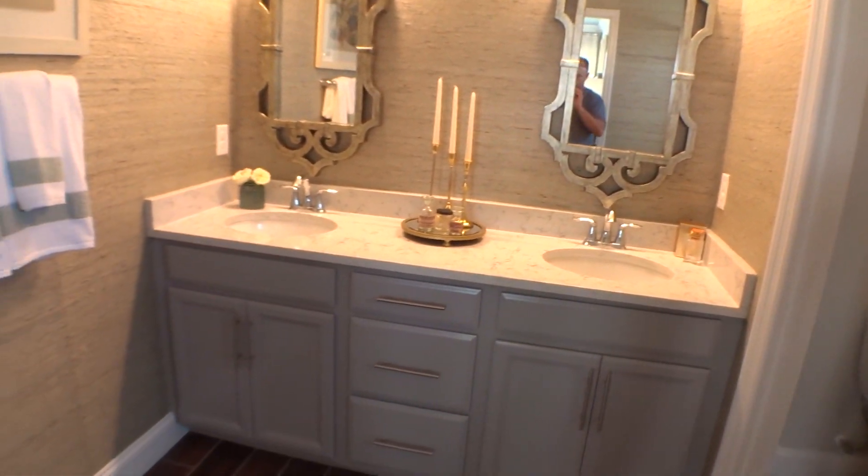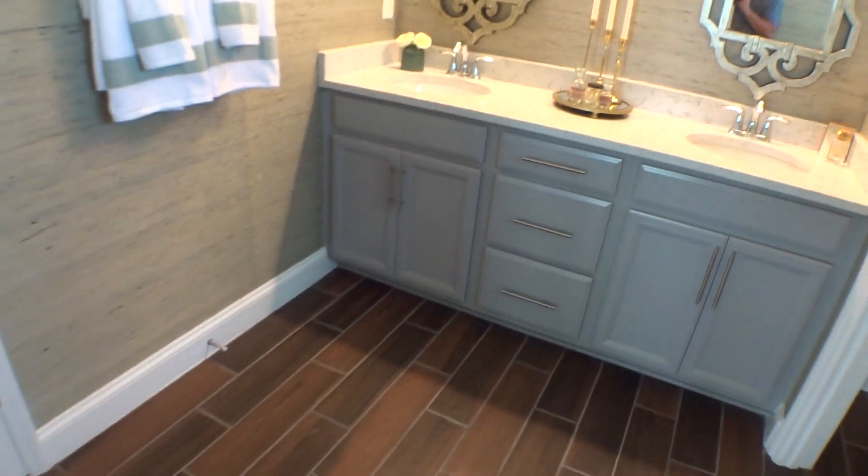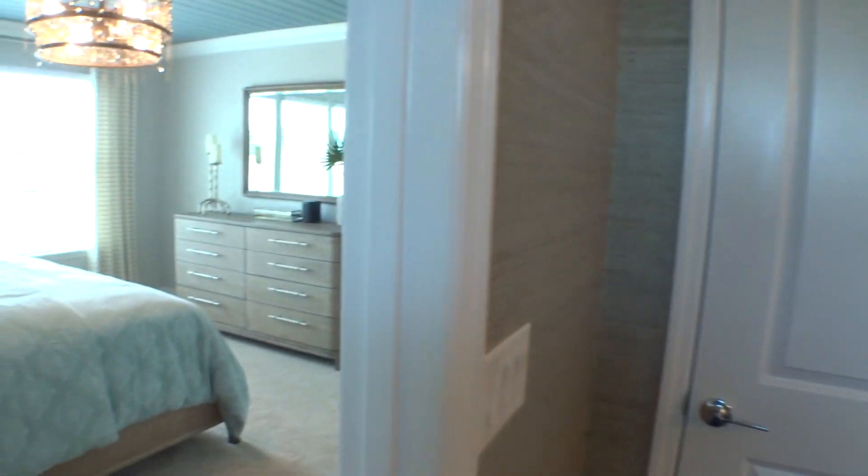The cabinets, countertops, and tile are all carried throughout — double vanity cabinets and a linen closet right there in the master bath.